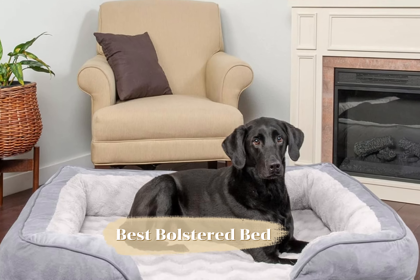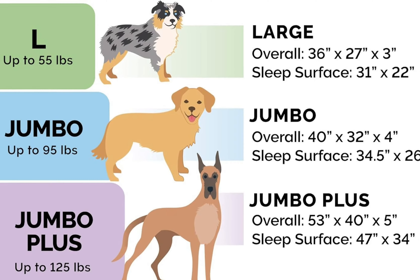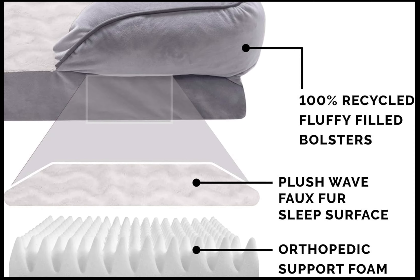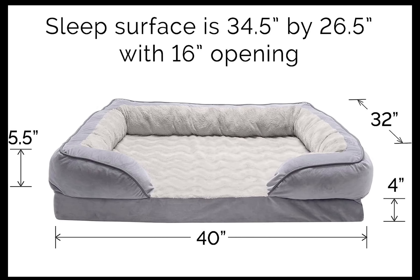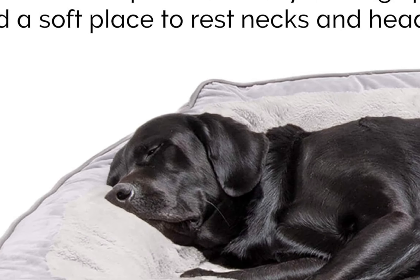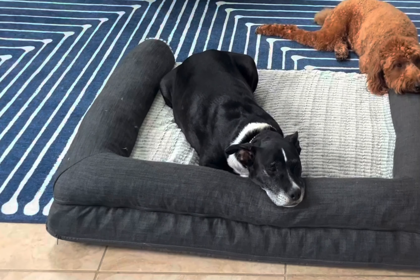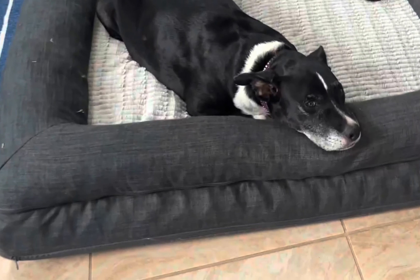In the number two slot, we have the Furhaven Orthopedic Large Dog Bed — this is our favorite bed with bolsters. Furhaven is another well-known name in the dog bed industry. This bed has a plush faux fur cover and an egg crate orthopedic foam base. The base is designed to ease pressure points and enhance air circulation. The bed's bolstered edges create a sense of security for your dog and give ample head and neck support.